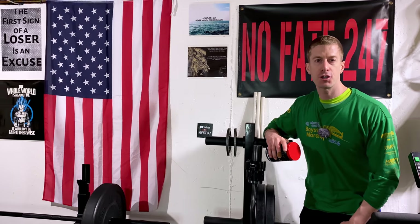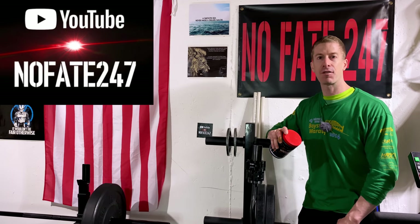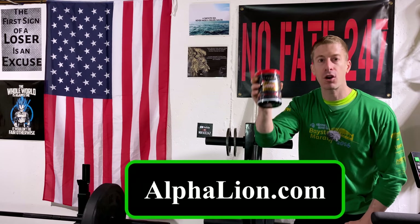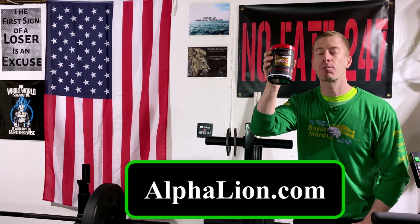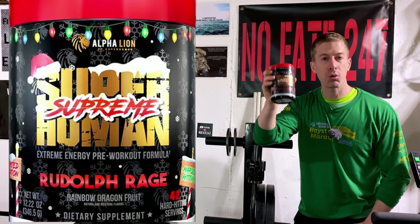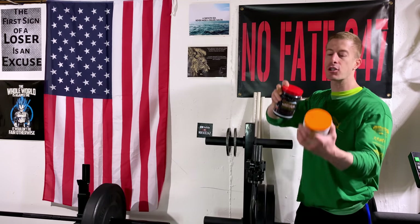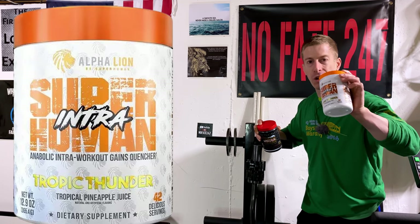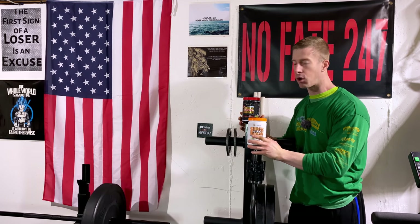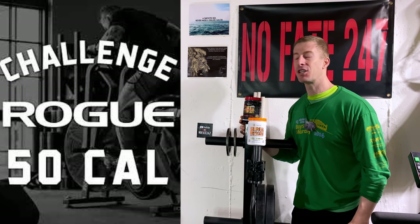The No Fate channel checking in with a three-part supplement review. First from alphalion.com, I'm reviewing their limited edition temporary flavor Rudolph Rage and their Superhuman Supreme pre-workout — spoiler alert, it's a new ingredients panel with more stimulants and Rudolph's not happy. I also have their Superhuman Intra Tropical Thunder, and last but not least I'm going to be taking part in the Rogue Fitness 50 Cal challenge on my Echo Bike.